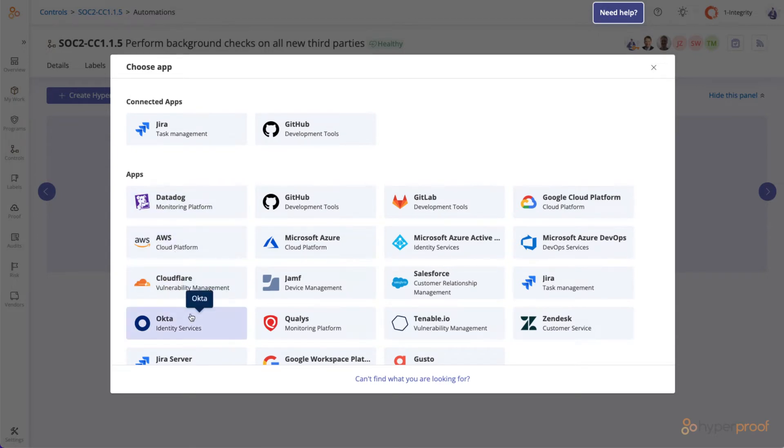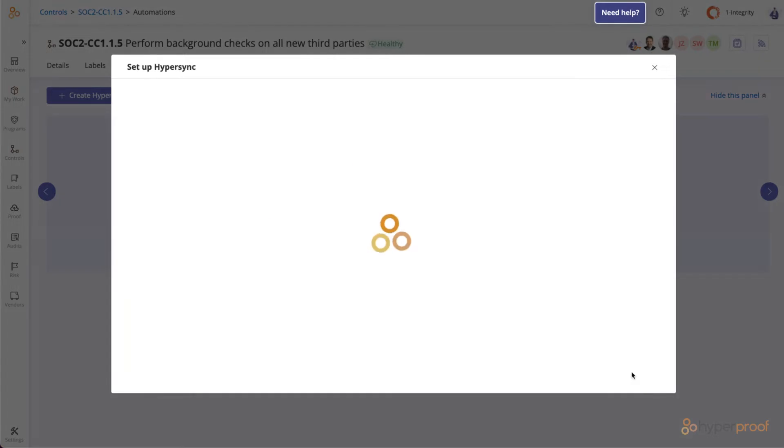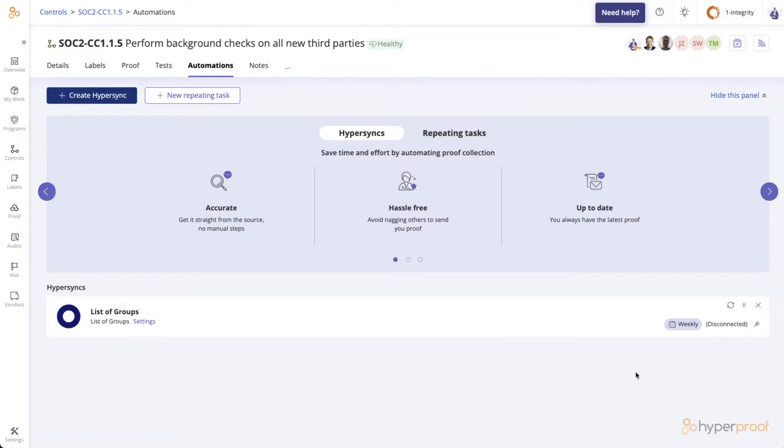To set one up, all you need to do is put in the credentials for the target service one time, and then define how often you'd like it to pull the documents. There are lots of different types of proof you can automatically gather, with the specifics depending on each service.